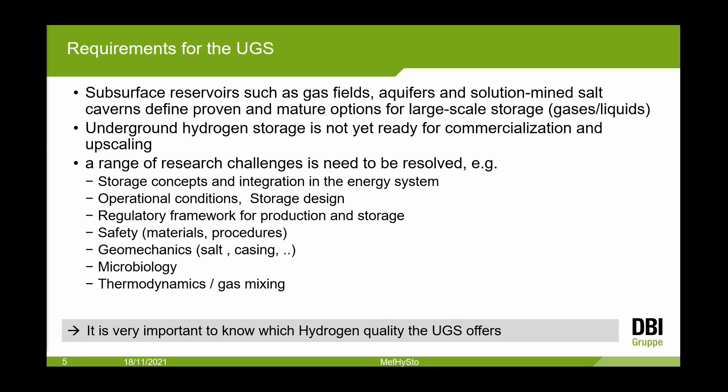We must define operational conditions and storage design. A regulatory framework for production and storage is very important — there are many open safety questions. This is new territory for underground gas storages: materials and procedures, geomechanical questions, salt tightness, casing. Gas unit tests with 200 bars. Microbiology is a very important question for hydrogen, and with natural gas-hydrogen mixtures we have a lot of thermodynamic questions.